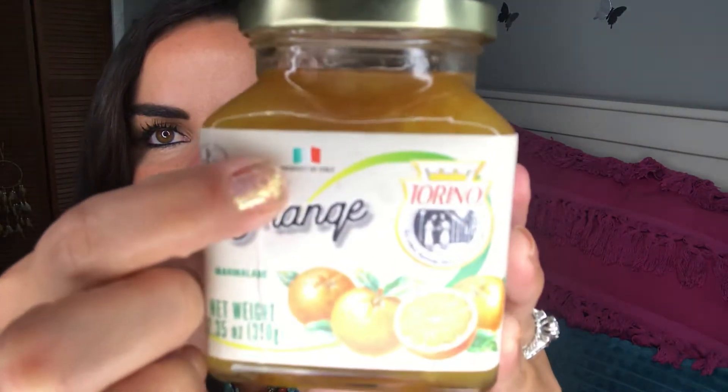Oh, look what this is — a product from Italy! It's an orange marmalade — 'marmelada de laranja' in Portuguese. Look at the little pieces of orange in here. I think this will be great with some toast. And sometimes when I'm not in the mood for toast, I put cheese and just put the marmalade on top, because I like that mix of sweet and salty. I know it's a little crazy, but I like it!